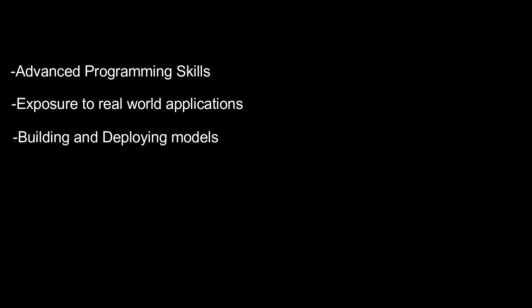Upon completing the certification, you will be equipped with advanced programming skills that can help you automate workflows and leverage existing libraries. It will also provide exposure to real-world applications and will allow you to build and deploy models in production for specific business use cases.